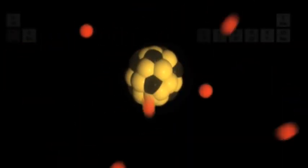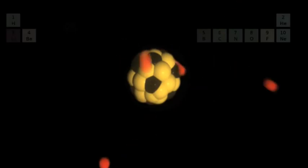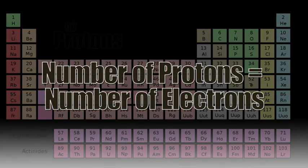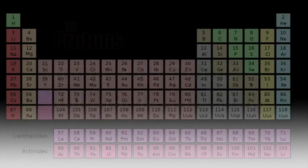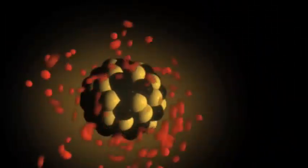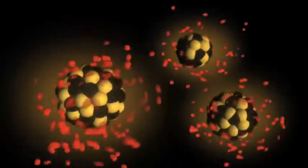Atoms are the most basic units of matter. The nucleus of an atom contains positively charged particles called protons. The number of protons in an atom determines the atomic number of an element. Elements are arranged on the periodic table according to their atomic number. Atoms of the same element have the same number of protons and electrons, but might have different numbers of neutrons. Atoms with different numbers of neutrons are called isotopes.